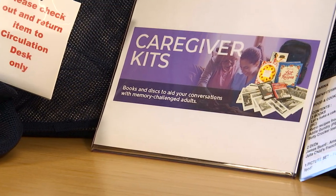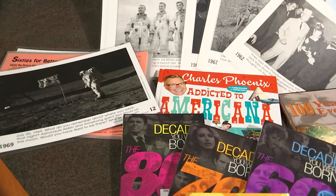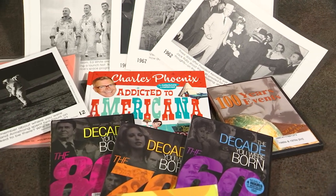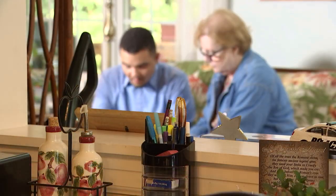The Caregiver Kit collection is a collection of backpacks, each on a different theme or topic. The contents of the backpack are meant to assist a loved one or family member connect with their loved one or family member that has dementia.